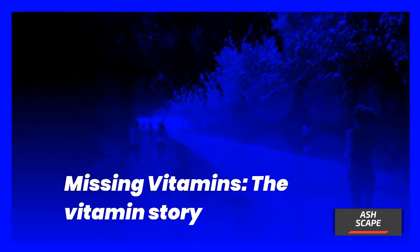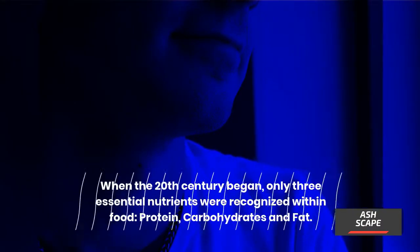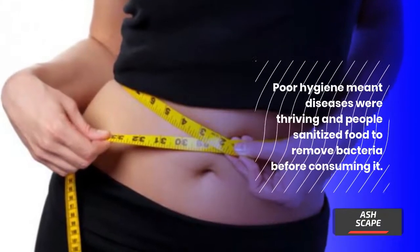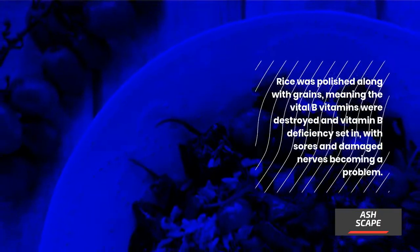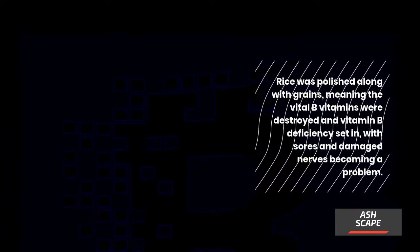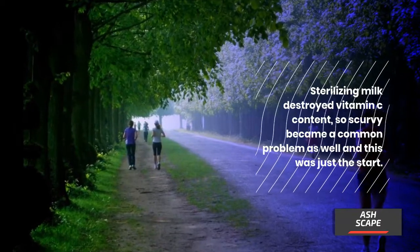When the 20th century began, only three essential nutrients were recognized within food: protein, carbohydrates, and fat. Poor hygiene meant diseases were thriving, and people sanitized food to remove bacteria before consuming it. Rice was polished along with grains, meaning the vital B vitamins were destroyed and vitamin B deficiency set in, with sores and damaged nerves becoming a problem. Sterilizing milk destroyed vitamin C content, so scurvy became a common problem as well.